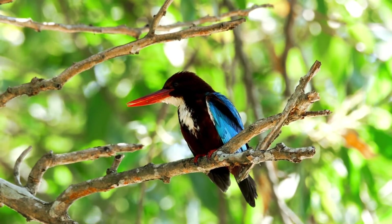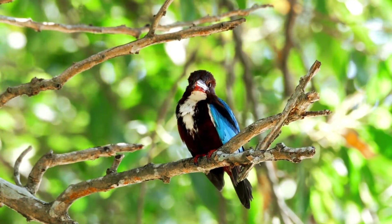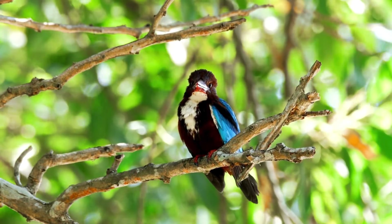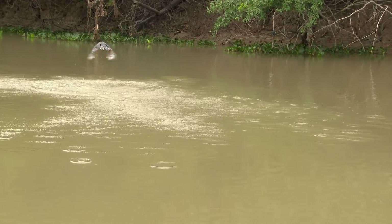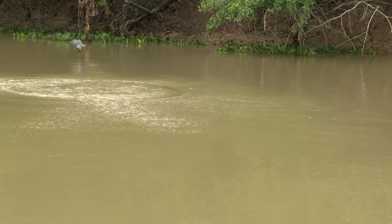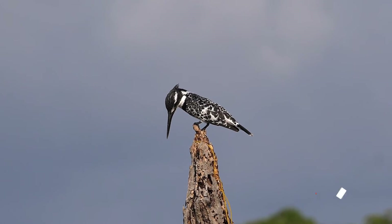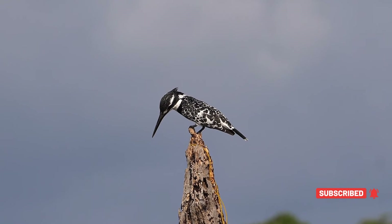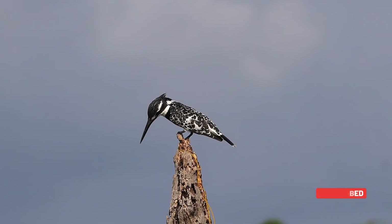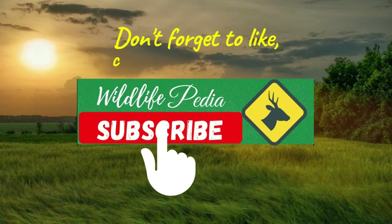Our journey exploring the colorful world of kingfishers comes to an end. From their dazzling diversity to their extraordinary hunting skills, these birds never cease to amaze. If you enjoyed this deep dive into the life of kingfishers, make sure to hit that subscribe button. Your support helps us bring more of nature's wonders to you. Thank you so much for watching — stay curious and keep exploring the natural world around us.